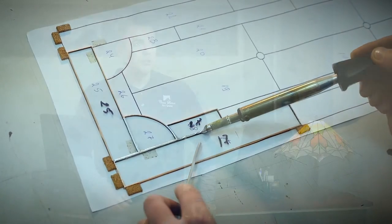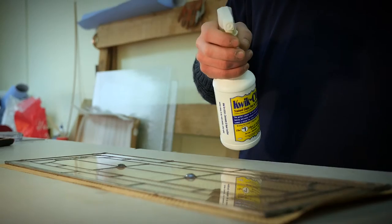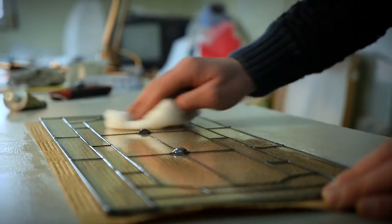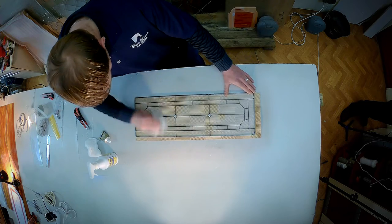The end product using the copper foil technique is much stronger than lead, is waterproof, and allows intricately detailed patterns where the bulky look and weight of lead would detract from the aesthetics of a delicate design.